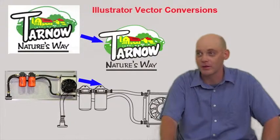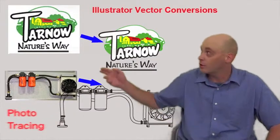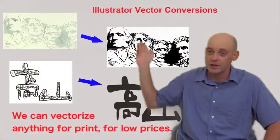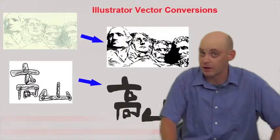In addition to clipping jobs, we also do vector conversions in Adobe Illustrator. Old logos, low-resolution images, hand-drawn illustrations, raster images — we can make anything into vector image files ready for print.